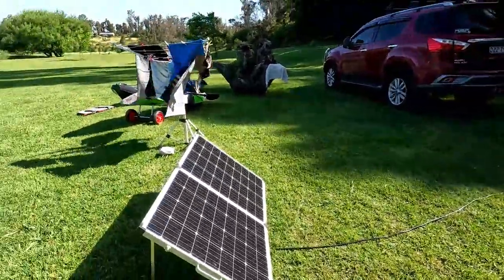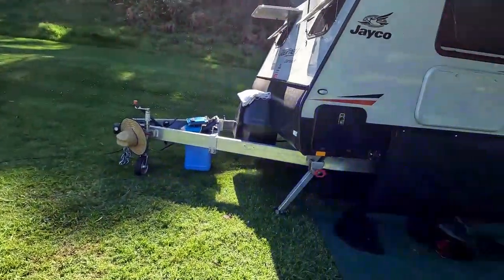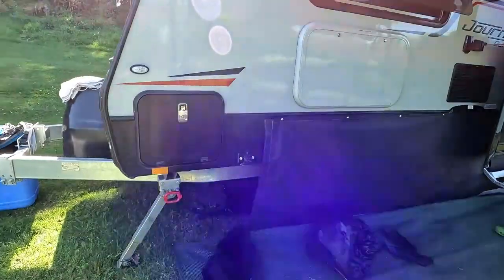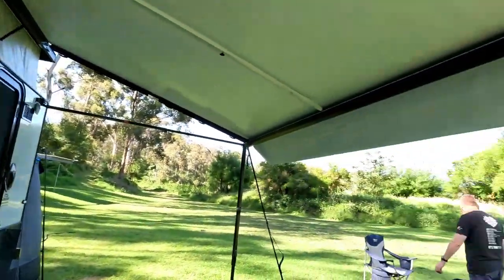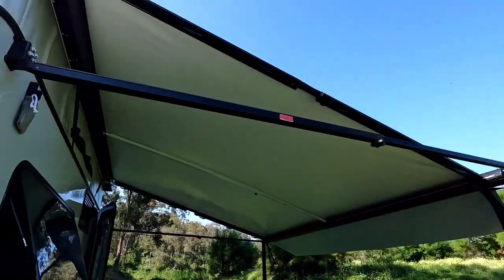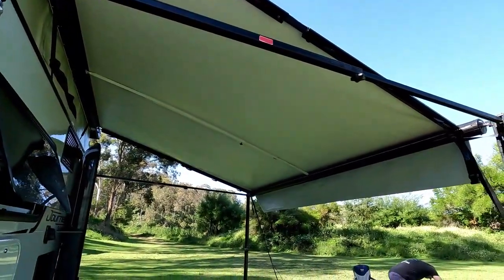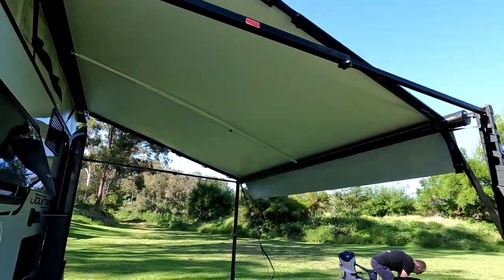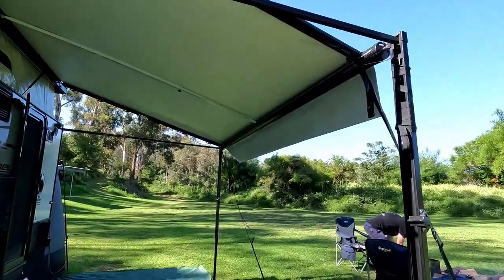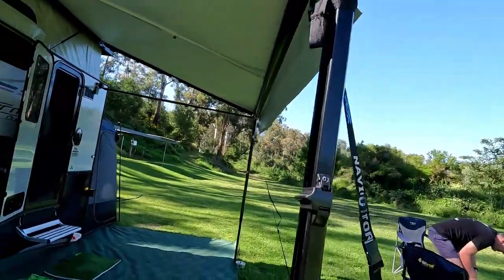In our tunnel boot, we always keep our little clothesline as well that folds down - that's great. We went kayaking today so that's just drying off all our things. We also have the anti-flap kit - it's an Aussie Traveller anti-flap kit, which is brilliant. We absolutely love that. It's pretty breezy here today and that just keeps it nice and solid. If it got crazy windy we'd still definitely pull the awning in, but that's really good.